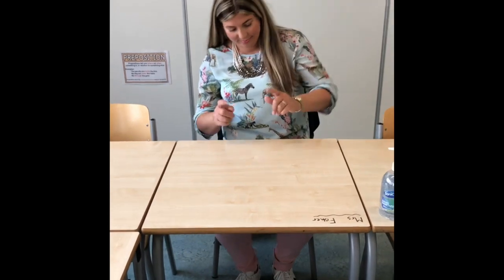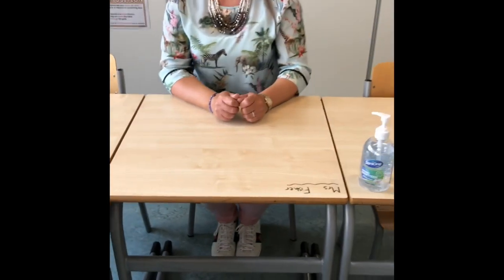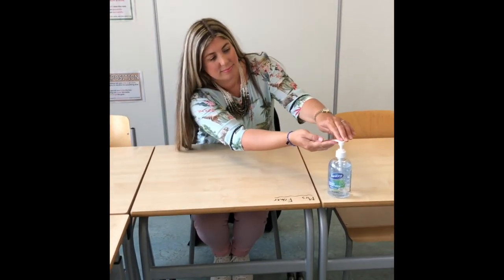You can then take off your outdoor shoes and place them neatly under your desk, putting on your indoor shoes. Your teacher will then invite you to either use hand sanitiser or to wash your hands.